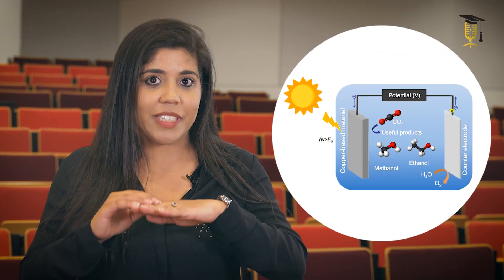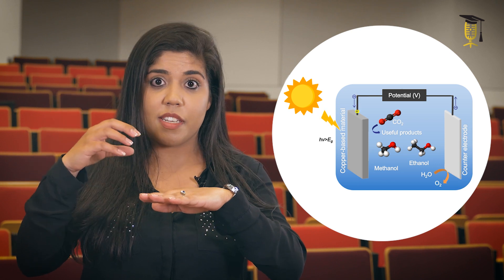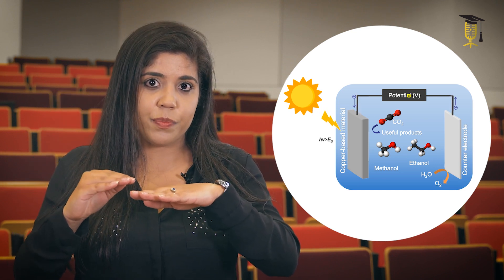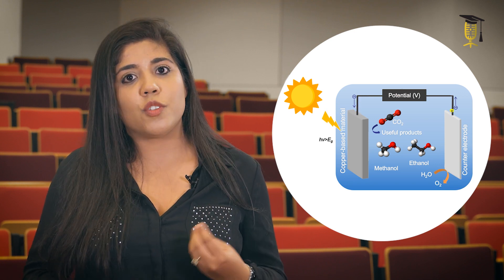Imagine that you have a thin layer with some copper in it on top of a glass. This layer is irradiated with light from the sun, and an electrical tension is applied across the surface of this material. When this happens, electrons are generated and react with the CO2 molecule, converting it into useful products.